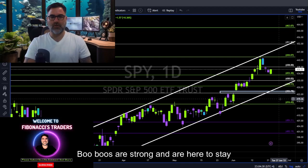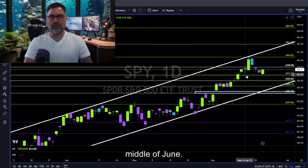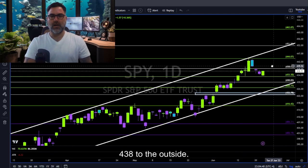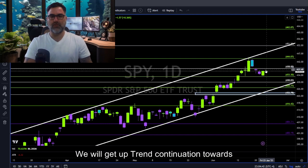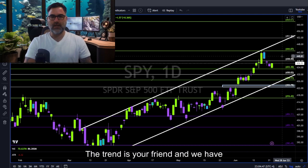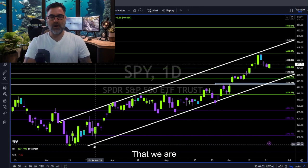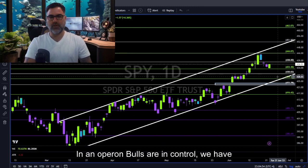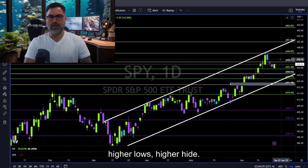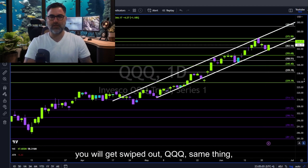Bears are trying but bulls are here. Bulls are strong and are here to stay. 433 is holding very strong support since the middle of June. Above 438, we will get uptrend continuation towards 444 and this upper white trend line. The trend is your friend, and we have trend lines to help us identify that we are in an uptrend. Bulls are in control — we have higher lows and higher highs — so don't look to short the market because you will get swiped out.